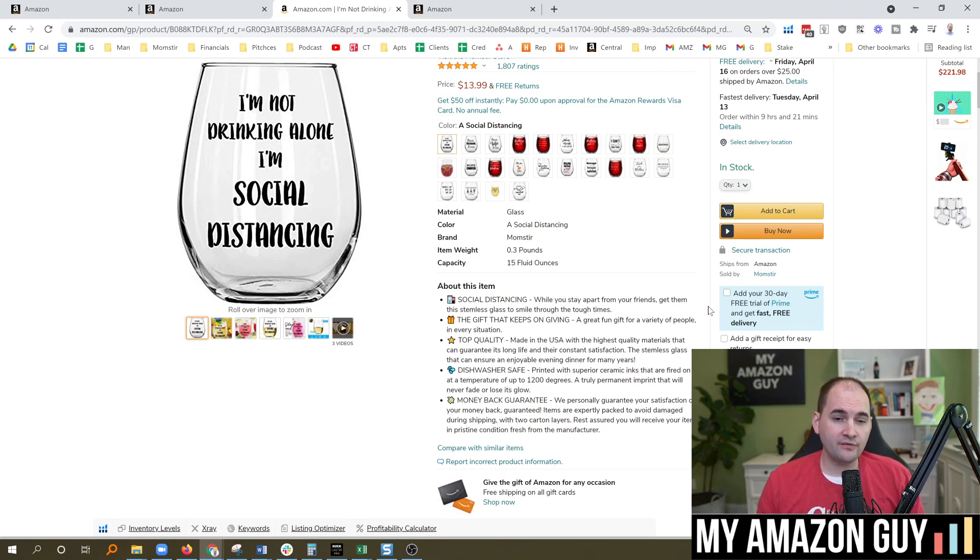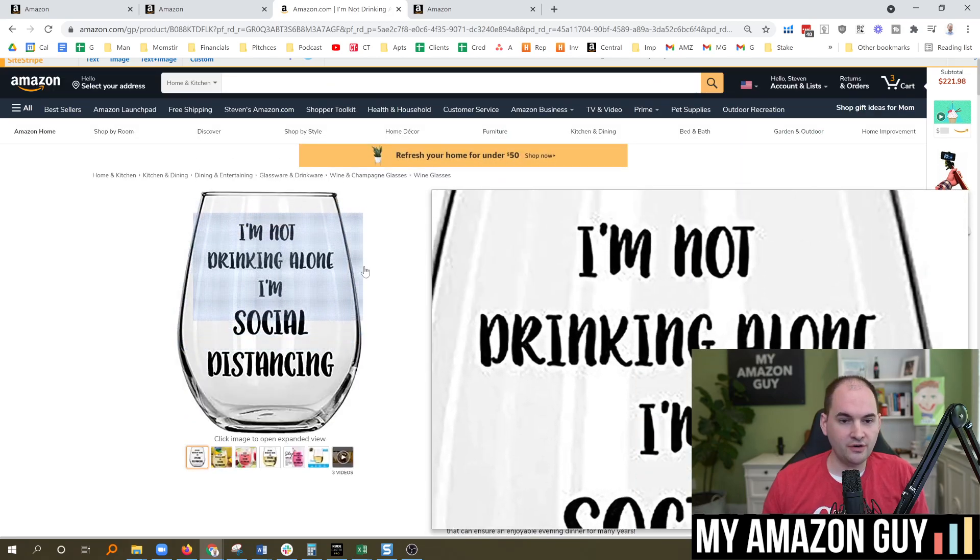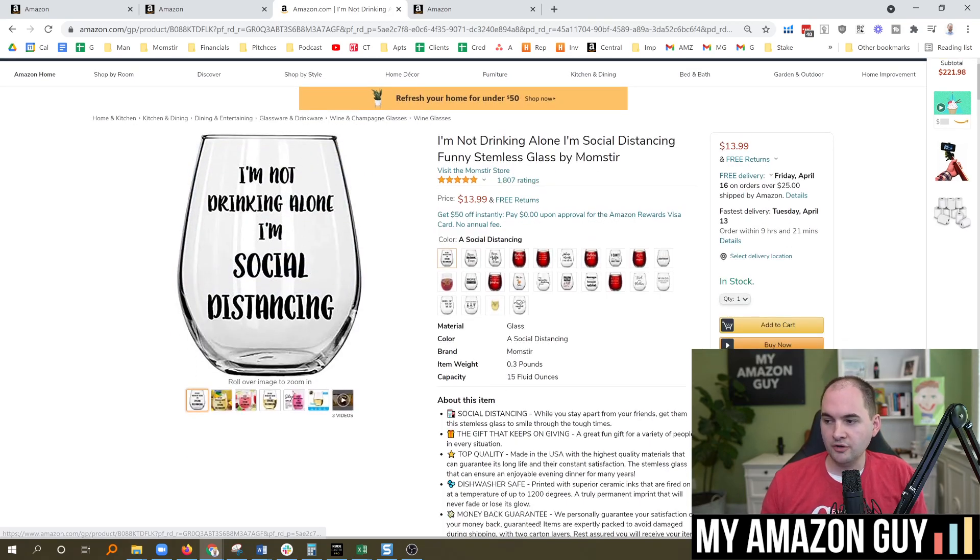A hijacker, however, will take your listing — usually when you're not actively selling it, and generally not on a brand-registered listing — and they'll change the data. They'll start changing your images, take all of your product reviews, change the brand name, and co-opt the entire listing. This is a key reason why all of your listings need to have a trademarked brand name. If you don't have one, we do sell those at MyAmazonGuy.com.